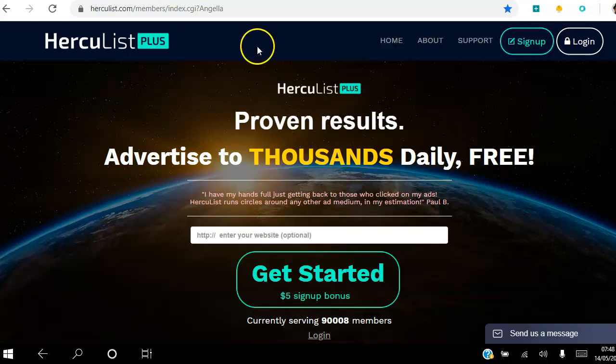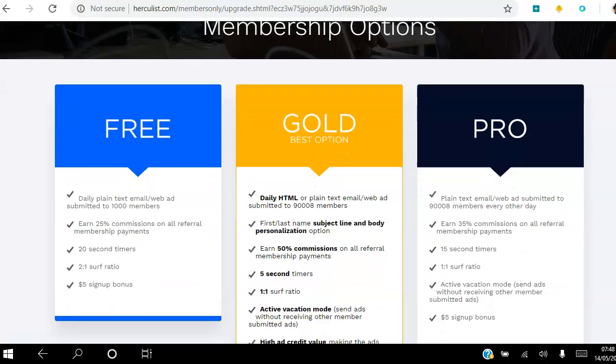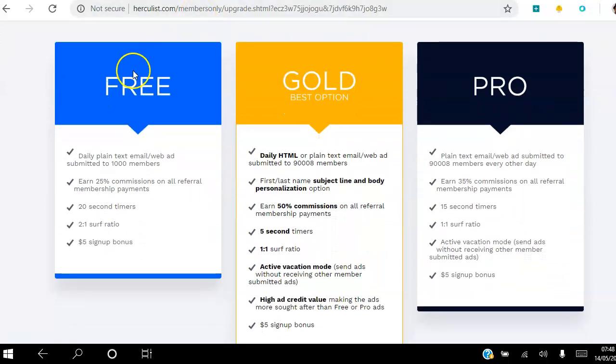Let's go back to this page here and go through the different membership options. As a free member, once you click the link in the description and register your free account, you will get your five dollar bonus. You will be able to send a daily email once a day to a random thousand Hercules members every single day.